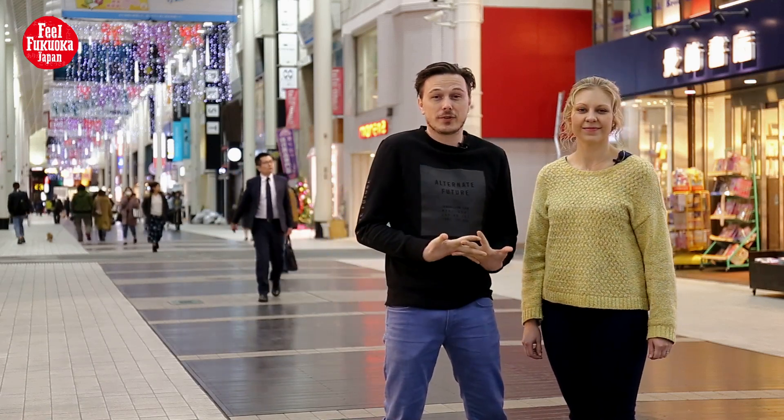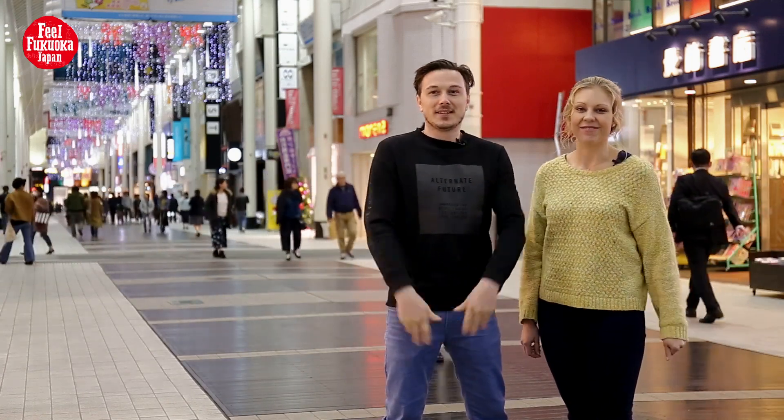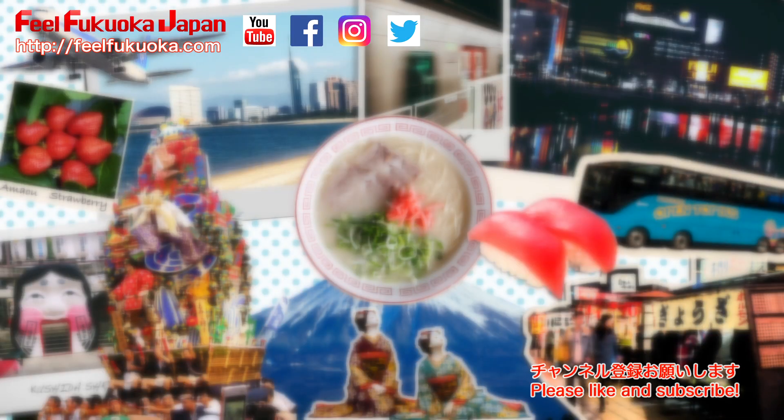I'm Sam signing off from Feel Fukuoka, and this is my sidekick Nita. See you soon! Bye!